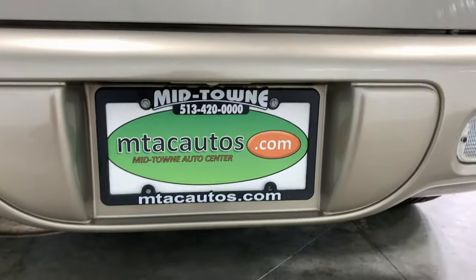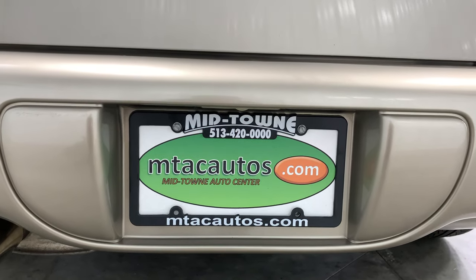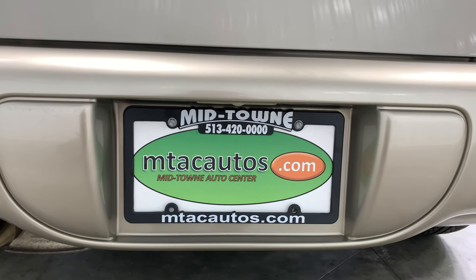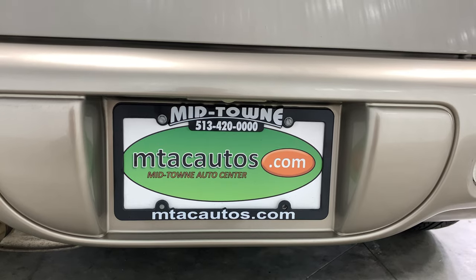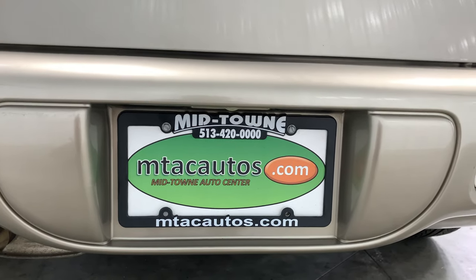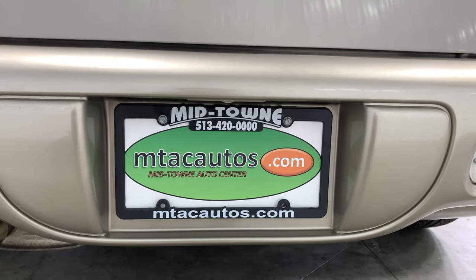If this car doesn't interest you, we have plenty more here at Midtown Auto Center. You can go to our website at mtacautos.com, or feel free to give us a call at 513-420-0000. We'd be more than happy to answer any questions you have. Thank you everybody for watching, and please have a blessed day.